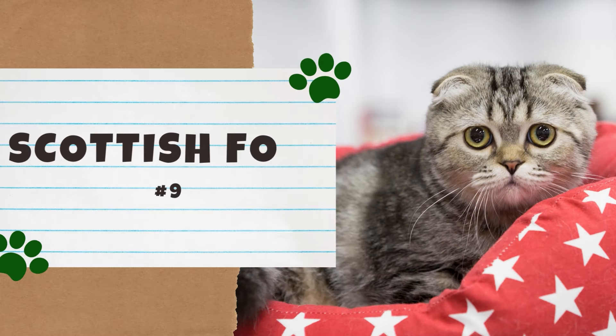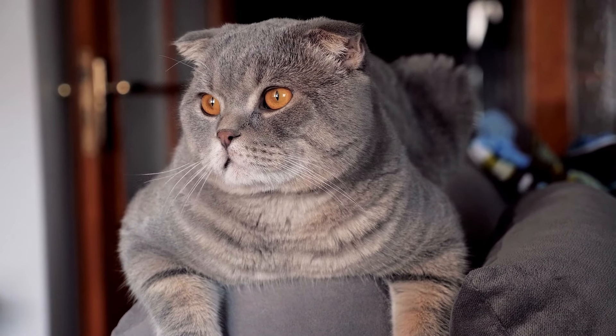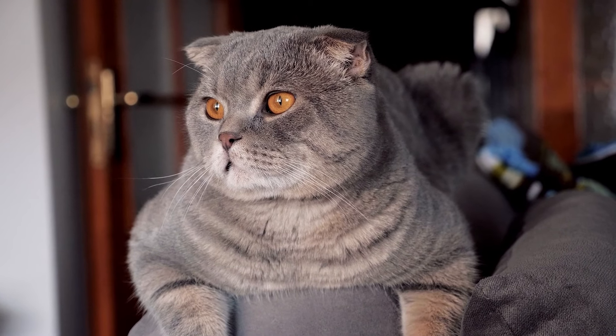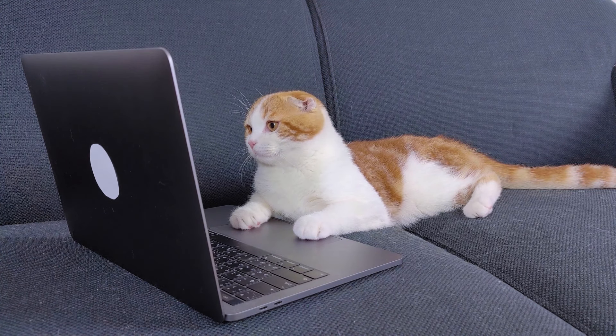Number 9: the Scottish Fold. The Scottish Fold is a medium-sized cat with a short and dense coat. When looking at this breed, you might be reminded of an owl or teddy bear thanks to its hearty body, round eyes, and adorable ears. Aside from adorable looks, the Scottish Fold also has a sweet disposition and loves human companionship.